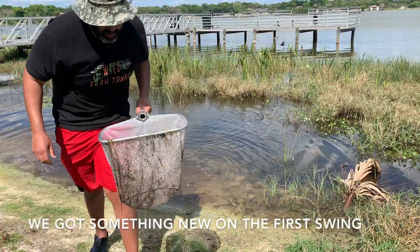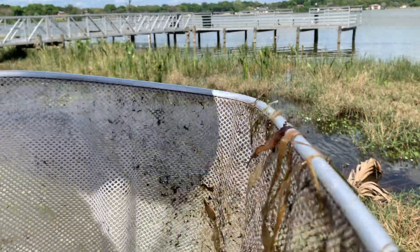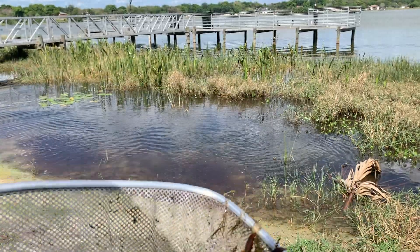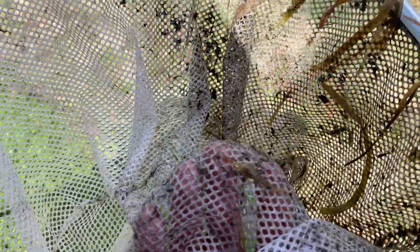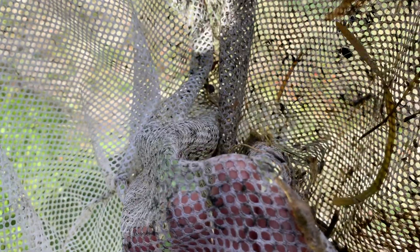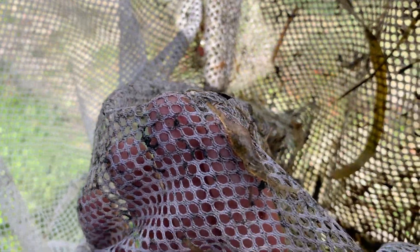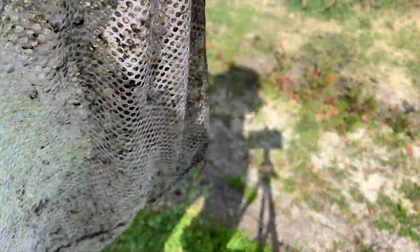We got something new on the first swing — some grass shrimp! Got a little pregnant mama. The darkness underneath in the abdomen is going to be a bunch of babies. These things are good feeders. I'm not exactly sure what species they are — grass shrimp, ghost shrimp, whatever — they're a freshwater shrimp that people use as feeders.